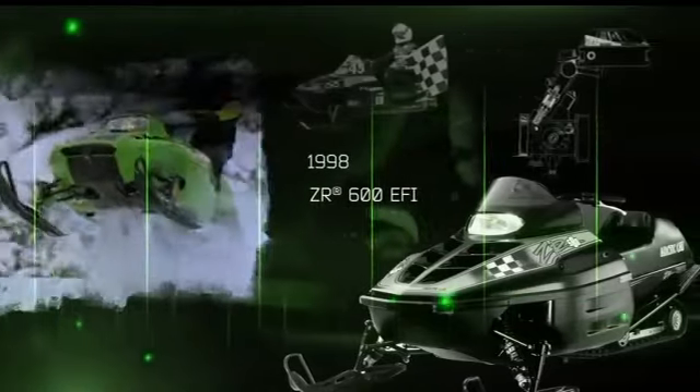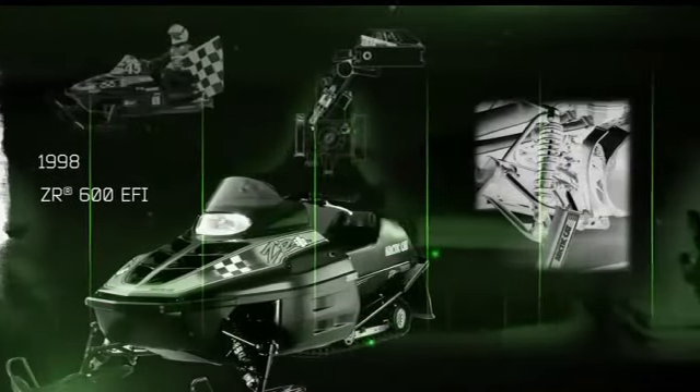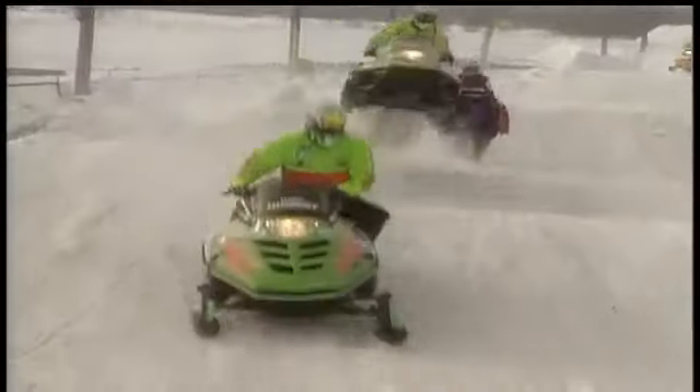Just when it seemed there would never be another machine as dominant as the Wildcat, along came the ZR, one of the best-selling sleds of all time. The ZR's amazing chassis and suspension handled like no other, and its domination at the track was equally groundbreaking.